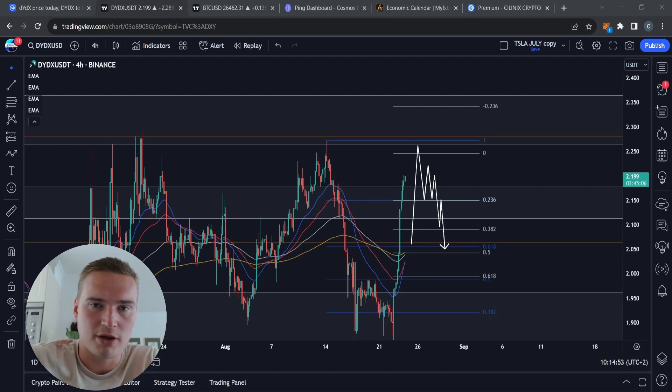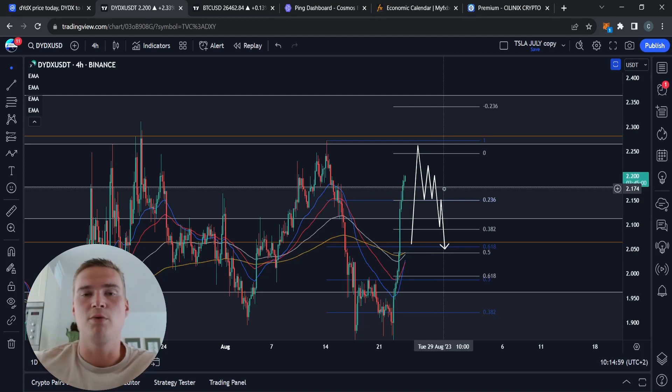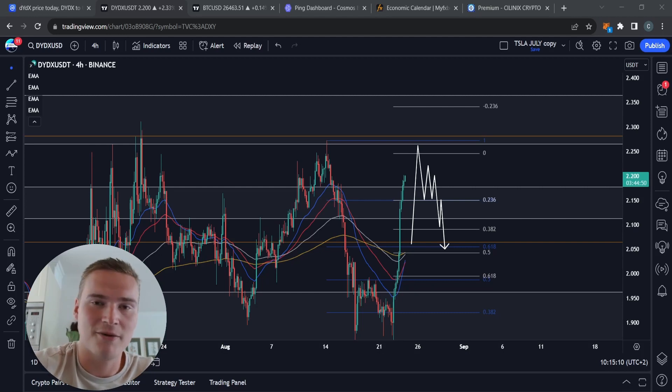For now, the most likely scenario is short-term bullish momentum with a chance to extend further — but we still need confirmation for that. That's my take and my analysis on DYDX. If you have any questions let me know, but thank you for watching, take care, and bye.